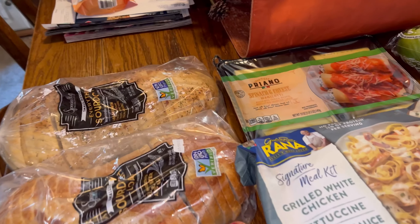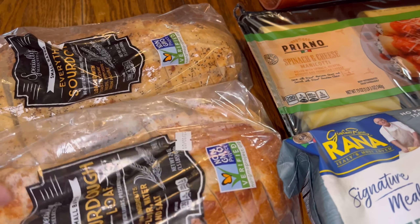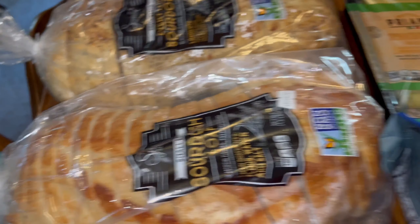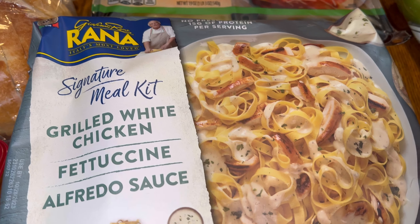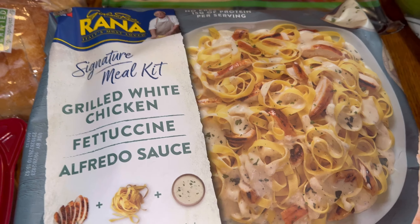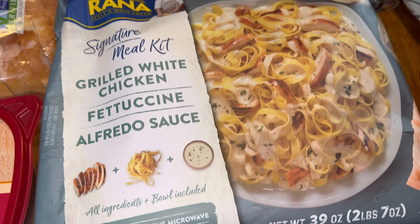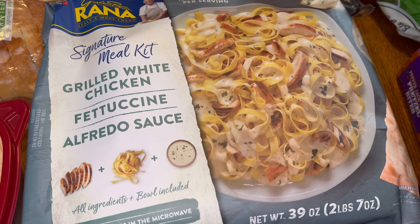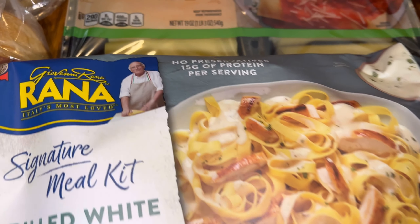I got these Specially Selected small batch sourdough loaves — one that's the original and one that has seeds and garlic on it. We're going to have the garlic one tonight. I got two of these, so hopefully they're good since I bought two for another time.